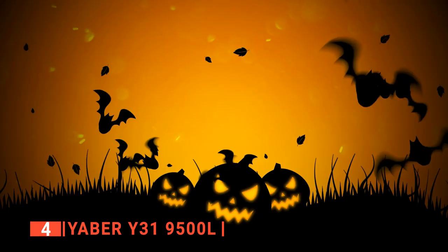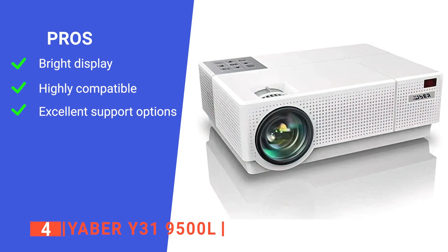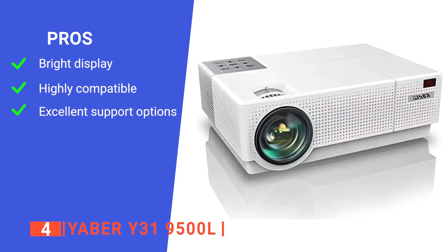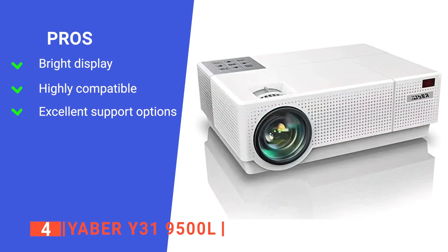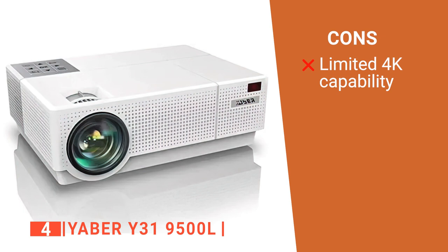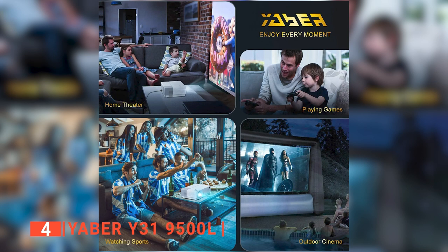Overall, this product can project digital decorations such as dancing ghosts and other Halloween images for the enjoyment of all. Its pros are: it utilizes bright LED light and LCD display technology with 9000 lumen high brightness; it comes with multiple inputs including two HDMI, two USB, an AV, VGA, and a 3.5mm audio jack; and it provides a six-month money-back guarantee, three years for repair, and lifetime professional technical support. However, it cannot support playing 4K format videos by connecting USB sticks or 4K devices. The Yeaber Y319500L is a versatile projector that's perfect for home movie entertainment, backyard games, and party fun, especially for Halloween celebrations.